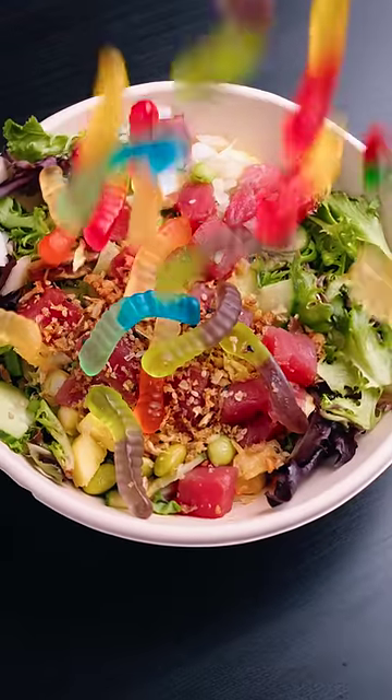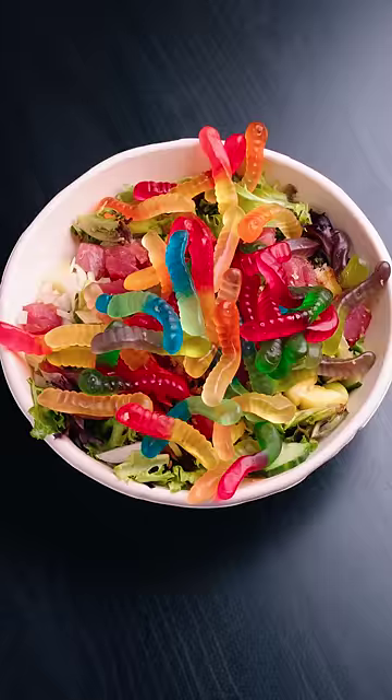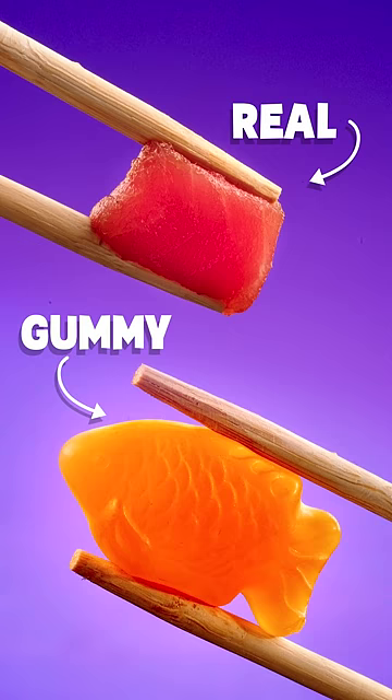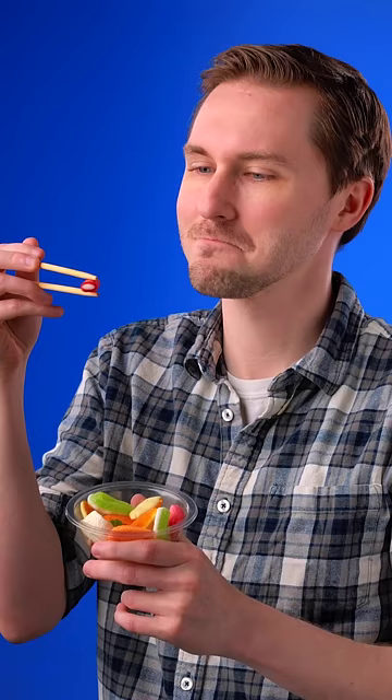Have you tried gummy poke? It looks totally gag-inducing, which is probably why a real gummy poke bowl is made only with gummy. It recreates the Hawaiian staple with a mouth-watering assortment of gummies, marshmallows, and licorice. And since it features all your favorite fruity flavors, it's a candy adventure anyone can enjoy.